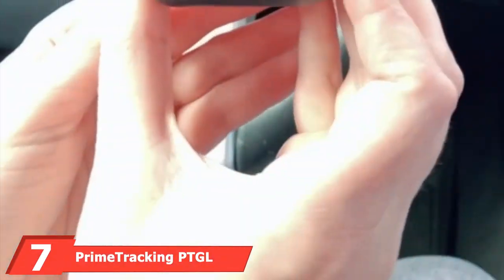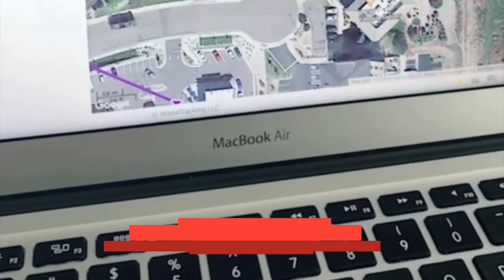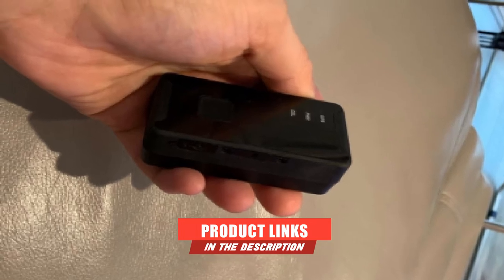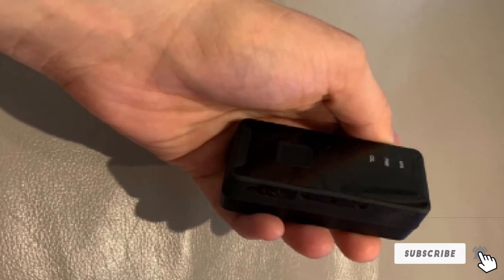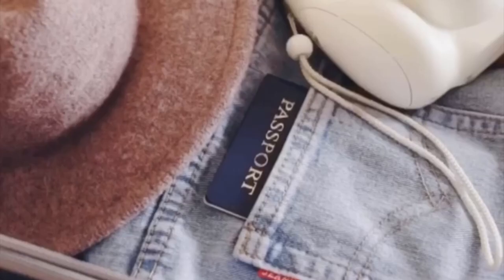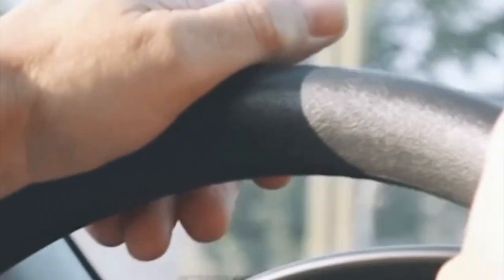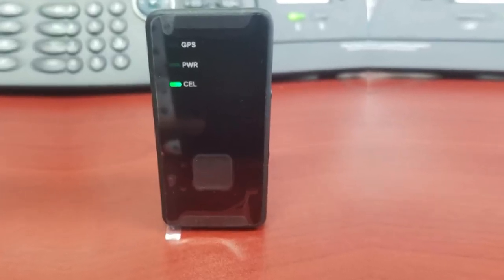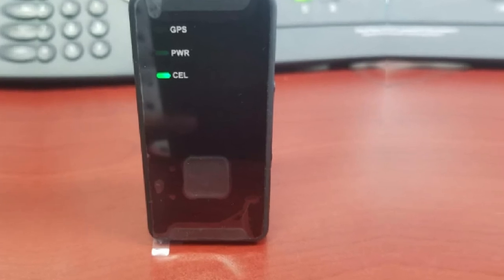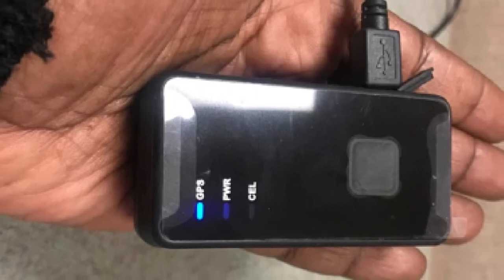Moving on to number 7, the Prime Tracking PTGL 300MA. If you're caring for an elderly parent who wants to maintain a bit of freedom, this is the perfect GPS tracker to use. The integrated battery lasts up to 2 weeks on a full charge and reaches 100% power in as little as 2.5 hours. It comes packaged with a SIM card for use on a 4G LTE cellular network, so you can set it up quickly and easily. The companion app lets you set up a geofence that alerts you when the vehicle leaves the dedicated area — great for letting your parents go to church, the store, or appointments on their own.